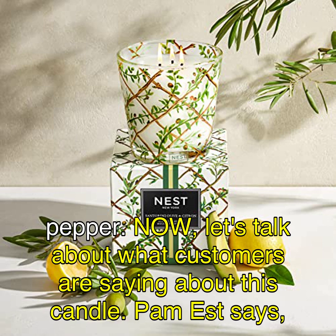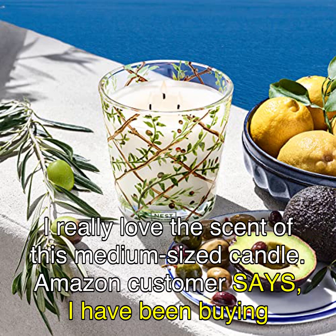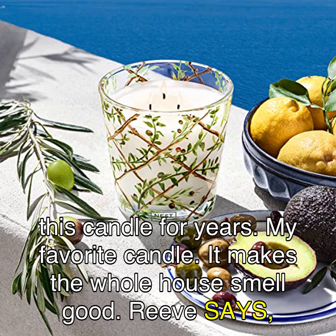Now, let's talk about what customers are saying about this candle. Pam S. says, 'I really love the scent of this medium-sized candle.' An Amazon customer says, 'I have been buying this candle for years. My favorite candle. It makes the whole house smell good.'